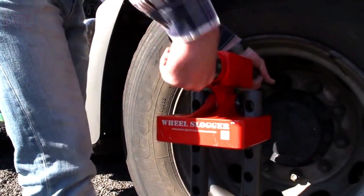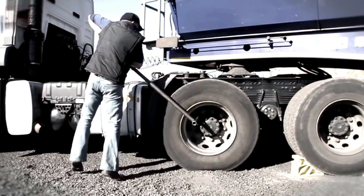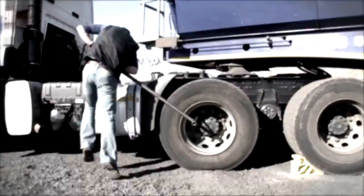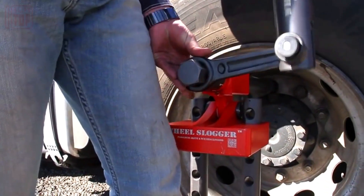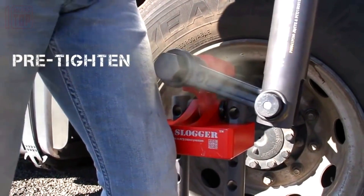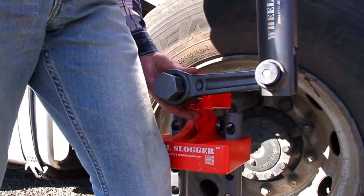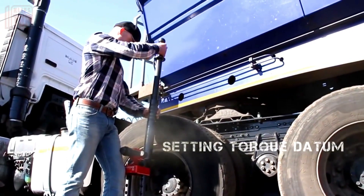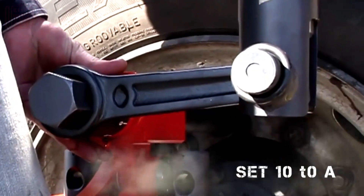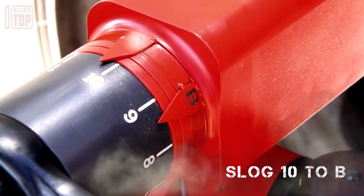Not only does this solution offer practicality, but it also prioritizes safety. Gone are the days of struggling with long levers, exerting full body force, and risking potential injuries — with this tool, those challenges become a thing of the past. Additionally, there is a spark-free model available equipped with a copper impact head, which ensures safety and provides enhanced comfort particularly in confined spaces. Remarkably, even a single individual can accomplish an impressive amount of work with this tool.